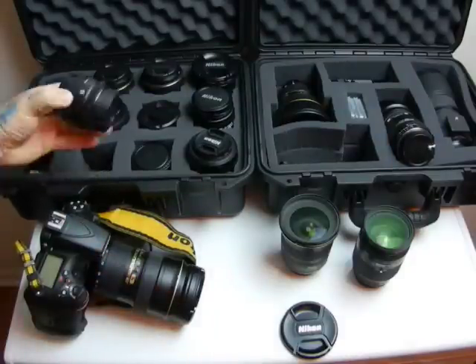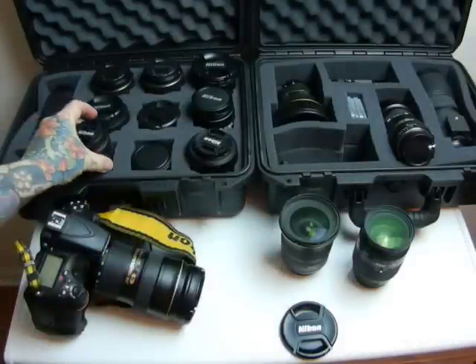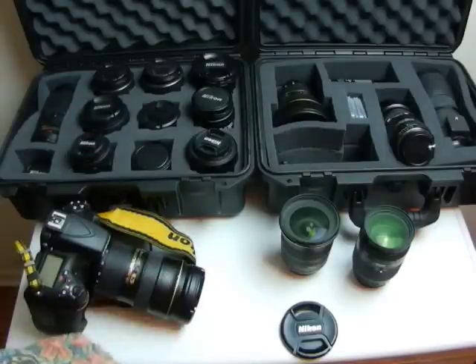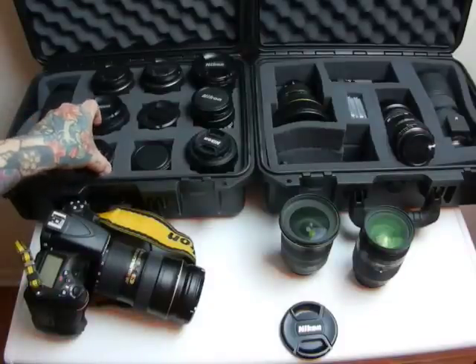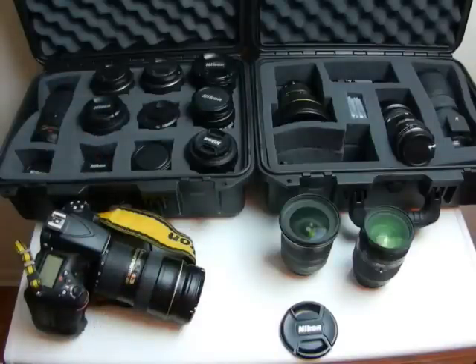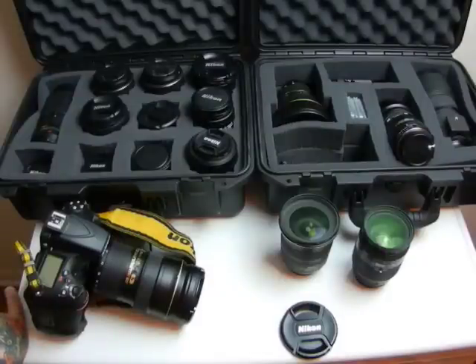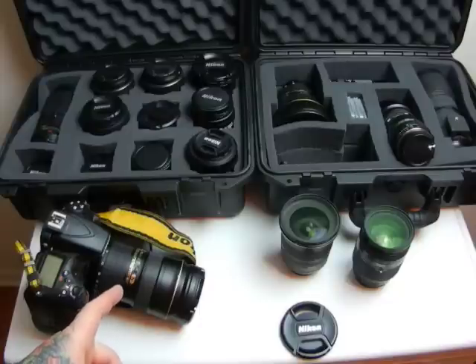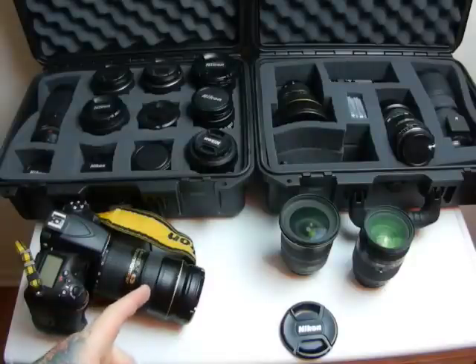The 24-70mm zoom is actually sharper than this 50mm Nikkor prime 1.8. On Amazon you'll see about 4,000 reviews with an average of 4.8 — it should be 6 out of 5. You want this lens at all costs. If you have an FX Nikon camera — the D610, D750, D810, or D4S — and you don't have this lens, you're an idiot. You can snag one used for $1,000 to $1,200; new they're $1,800 at B&H or Adorama. If you can afford an FX camera, you can afford the 24-70mm 2.8. Get this lens.